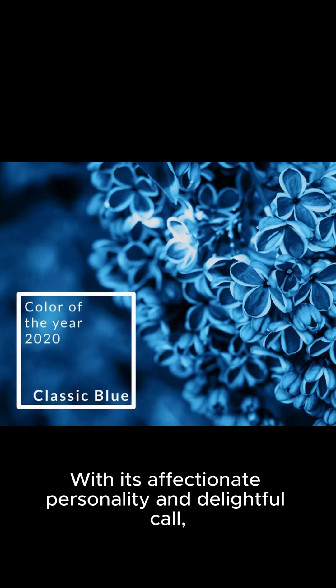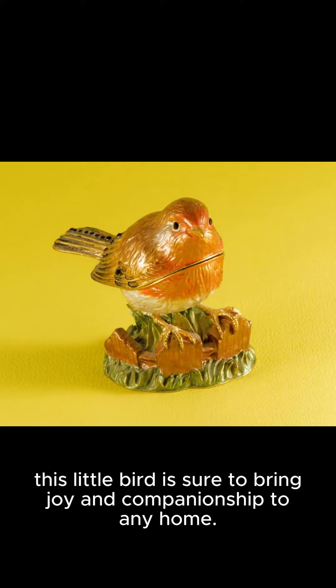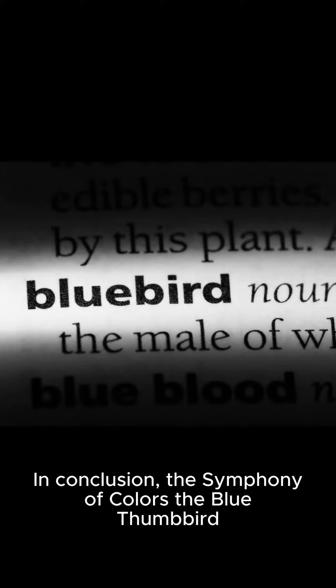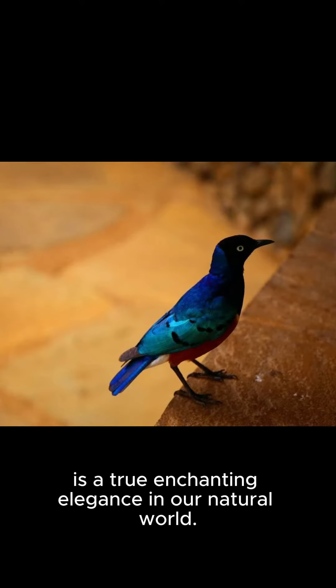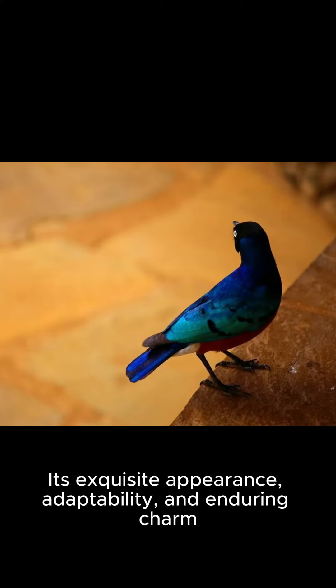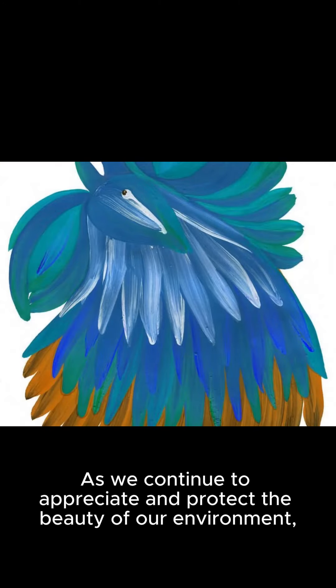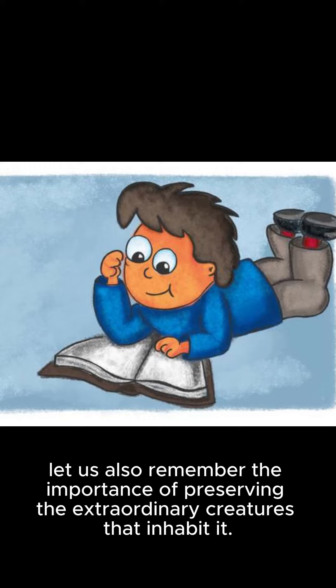With its affectionate personality and delightful call, this little bird is sure to bring joy and companionship to any home. In conclusion, the Symphony of Colors — the blue thumbbird — is a true enchanting elegance in our natural world. Its exquisite appearance, adaptability, and enduring charm make it a beloved and treasured member of the avian family. As we continue to appreciate and protect the beauty of our environment, let us also remember the importance of preserving the extraordinary creatures that inhabit it.